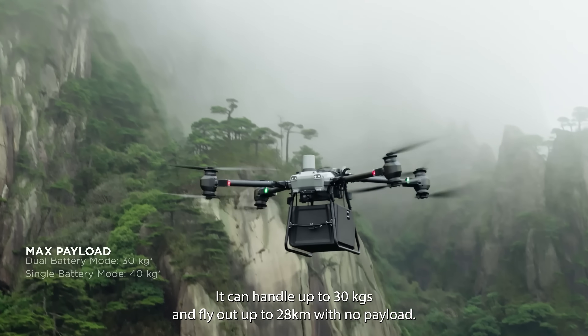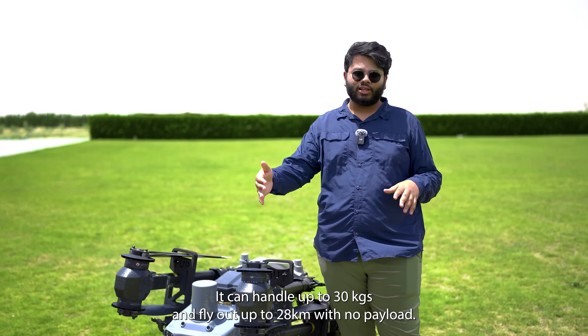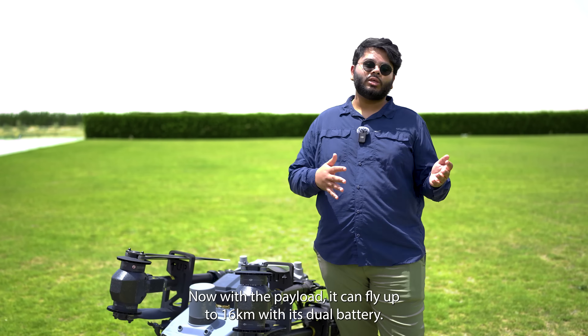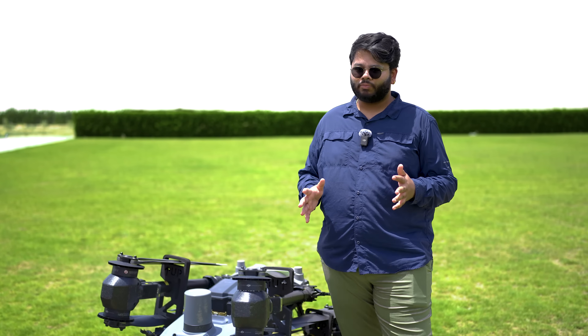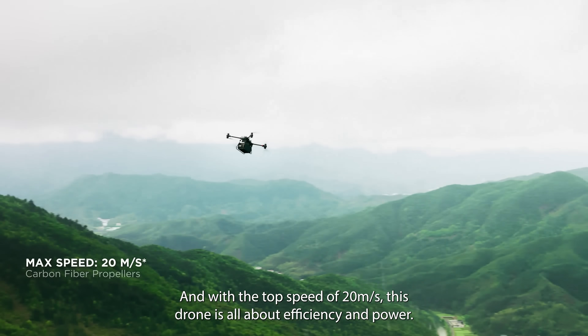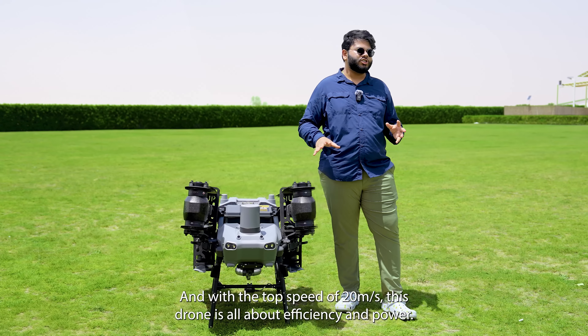It can handle up to 30 kgs and fly out up to 28 kilometers with no payload. With the payload, it can fly up to 16 kilometers with its dual battery. And with the top speed of 20 meters per second, this drone is all about efficiency and power.